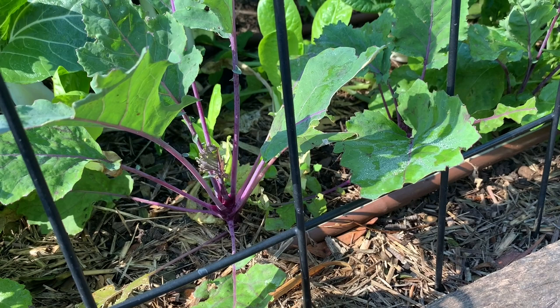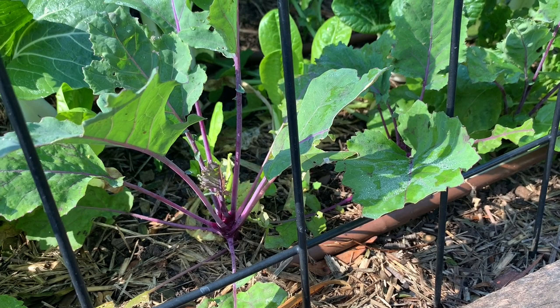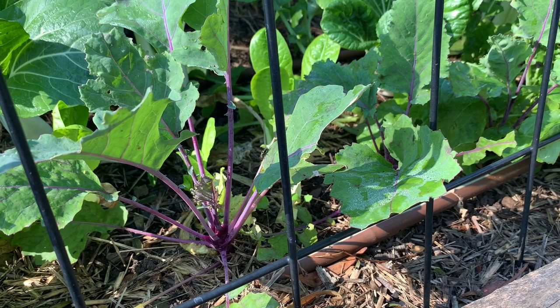Kohlrabi is a really good one if you haven't grown it before — it doesn't take up much space and it's so versatile. I actually hate turnips but I like these. They're a German turnip — for me they're a mix between a radish and a cabbage, quite a unique flavour. You can grate them fresh, roast them, or chuck them in curries. You can get a green or purple variety; the purple skin is a bit more spicy like a radish.